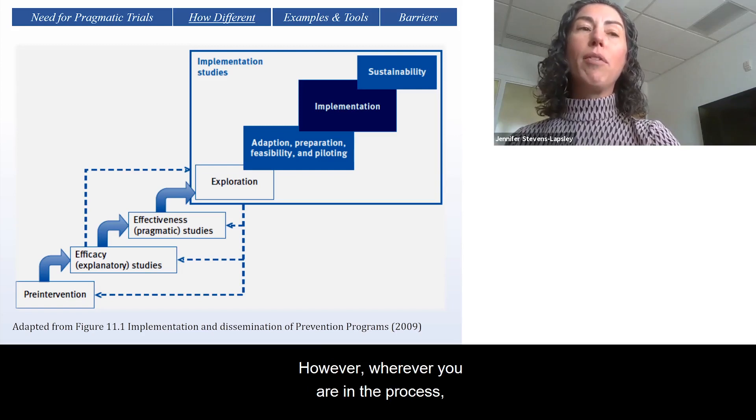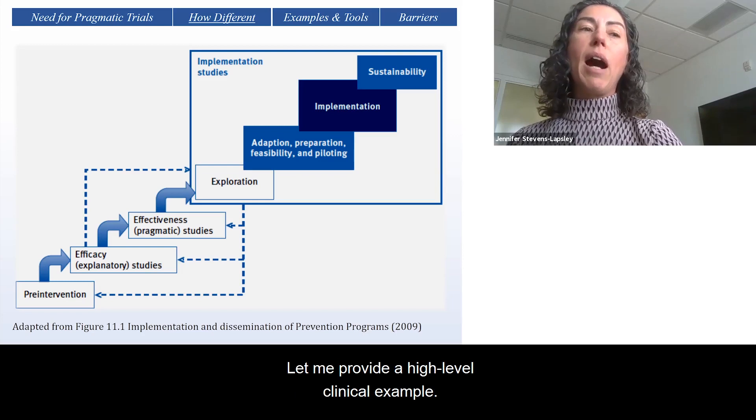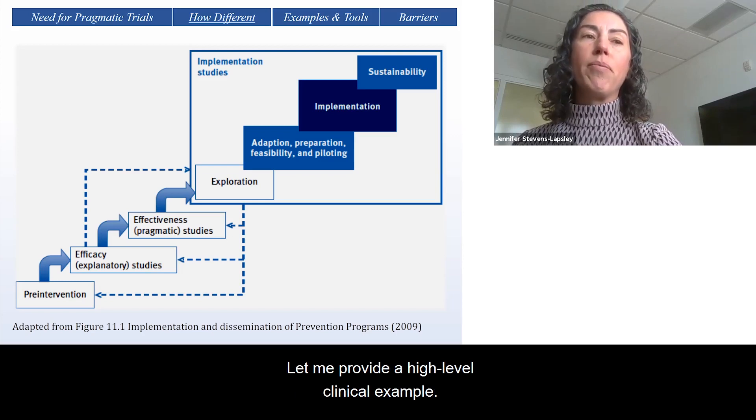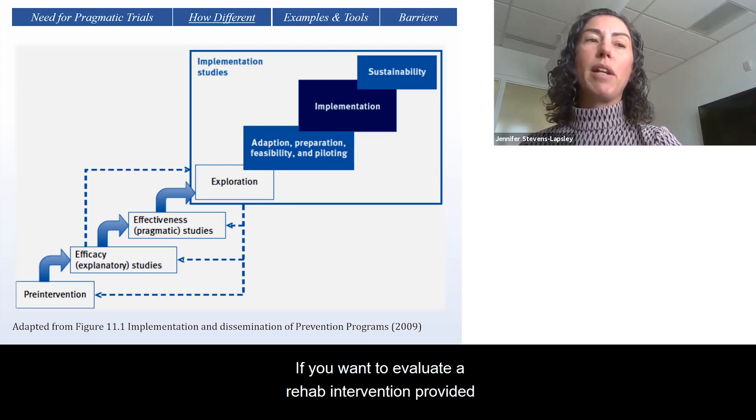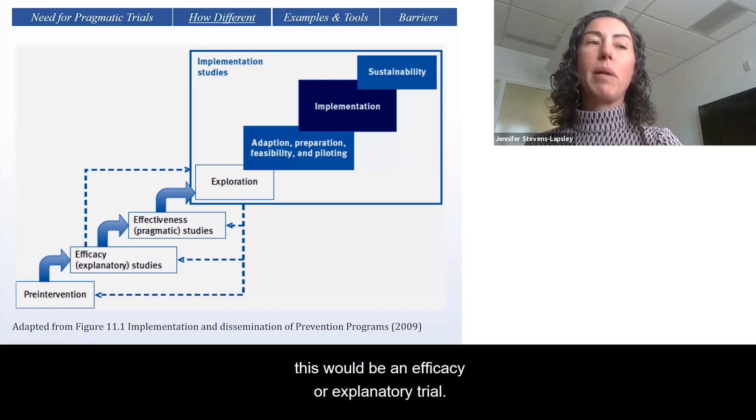However, wherever you are in the process, it's never too early to plan for implementation. Let me provide a high-level clinical example. If you want to evaluate a rehab intervention provided by a specially trained therapist to patients with low back pain, this would be an efficacy or explanatory trial.